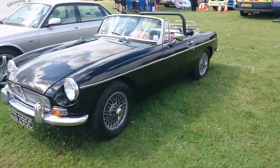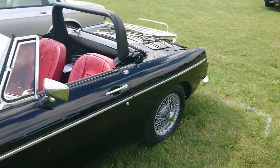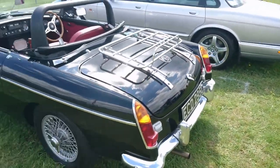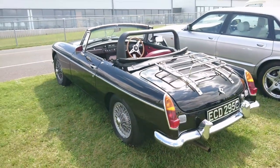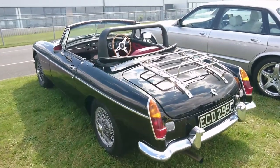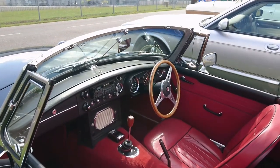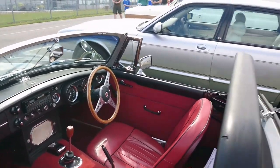1965 MGB from Beach Hill Garage, which is actually quite close to here — near Reading. Classic sort of look with the luggage rack on the back and the more 1960s-style interior, as opposed to the later ones.